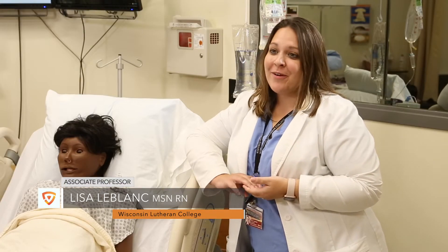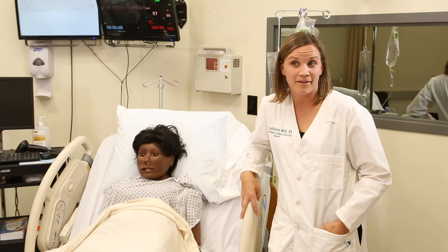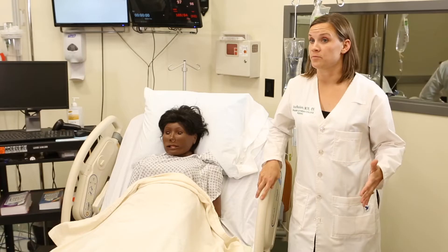Prior to having Vault installed, we were actually recording our simulations on iPads and it was just the most inefficient process that you could imagine. We are actually very happy with Vault now that we have it. The system in general is really easy to use — it's kind of the push of a button to record. We had about 15 to 20 minutes of training and it was that simple, it was that easy.